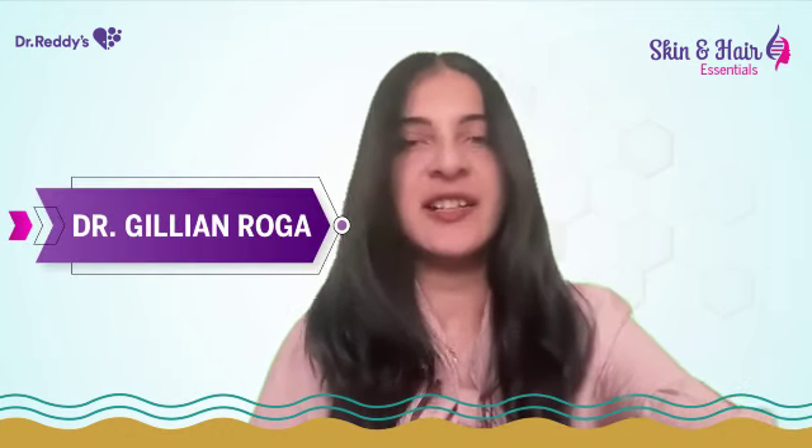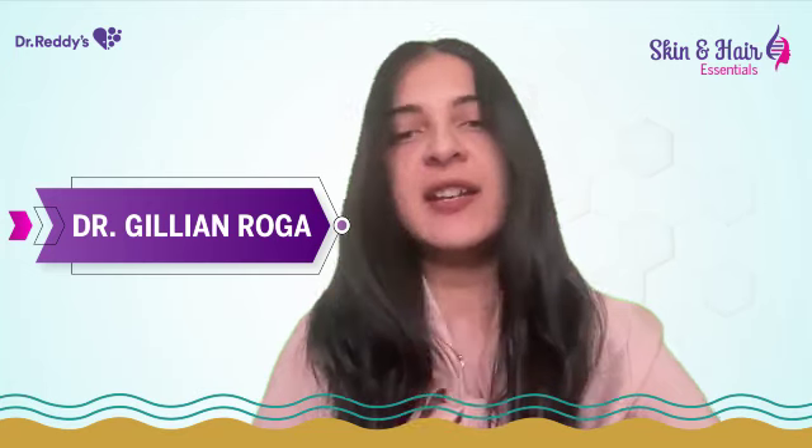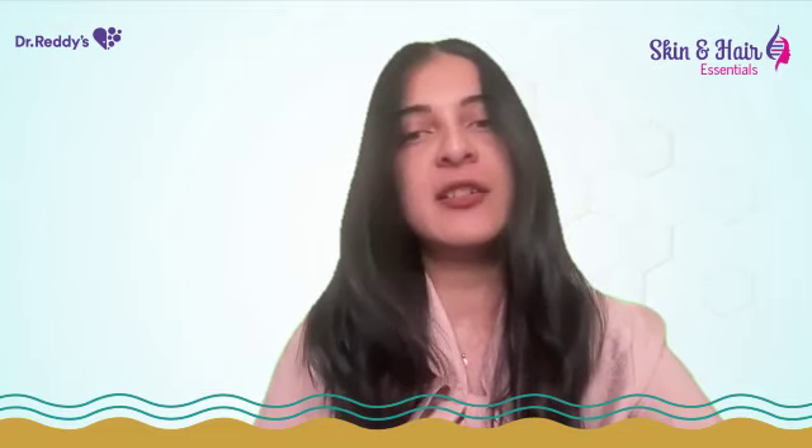Hi everyone, this is Dr. Jillian and I'm practicing at my center, Dr. Jillian's Skin, Hair, Laser and Cosmetology Clinic at Chikmagalur. Today I'm going to talk about what is the role of face serums in skincare.